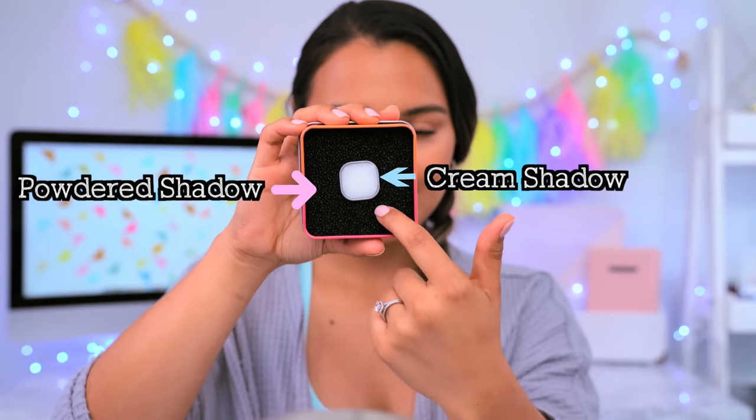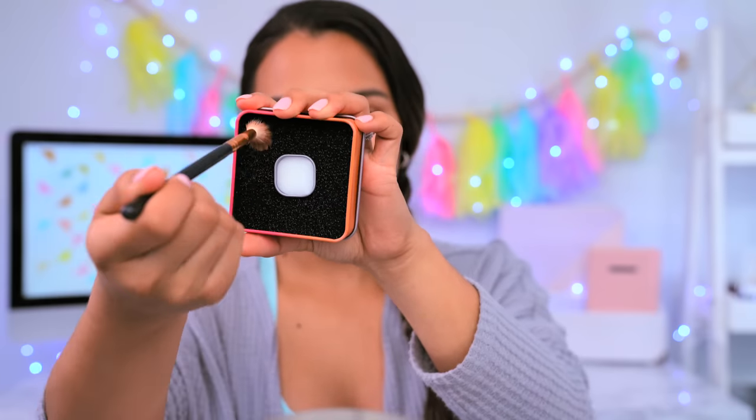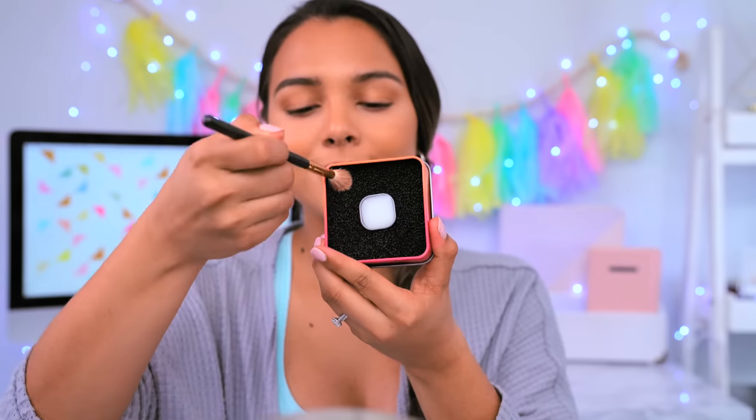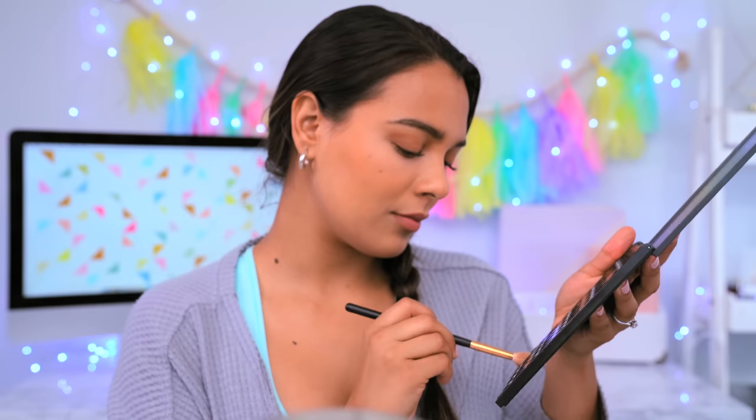When you want to switch up your eyeshadow color but don't want to use a new brush or clean your brushes, use an instant brush cleaner tool. The little white box is used for cream shadows and the bigger black box for powdered eyeshadows. Anytime you change your mind or want to reuse the same brush, just run it through the gadget and your brush will be clean of color.